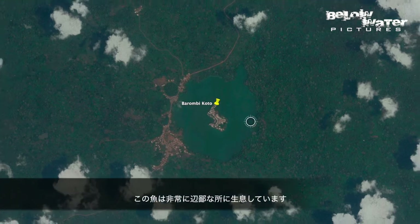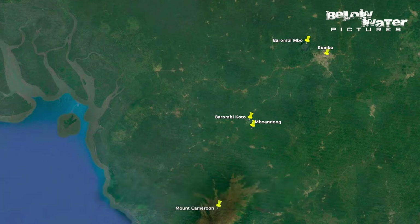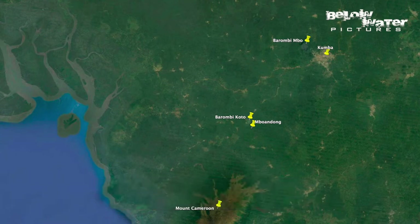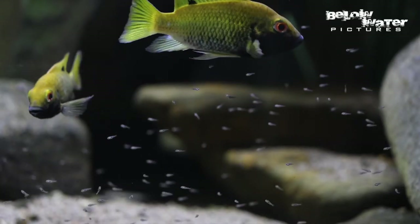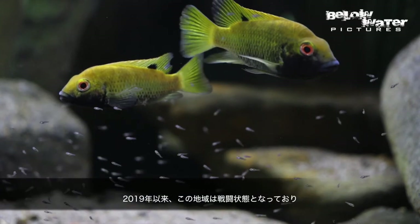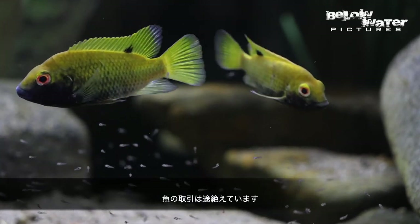This species occurs in a really remote place — the crater lakes Barombimbo, Cotto, and Buandong, just north of Mount Cameroon in Western Africa. There is another famous crater lake, Barombimbo, that has 11 endemic cichlids, but the Lake Cotto Tilapia is one of just two endemic cichlids in those lakes. Since 2019, this region is in conflict, so there are no fish exports from there at the moment, at least not until the political situation in Western Cameroon calms down.